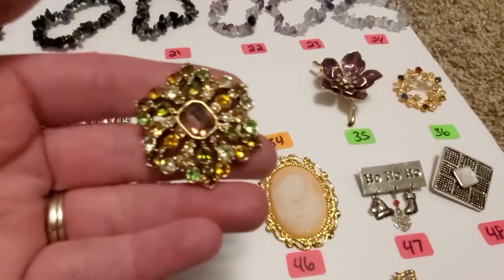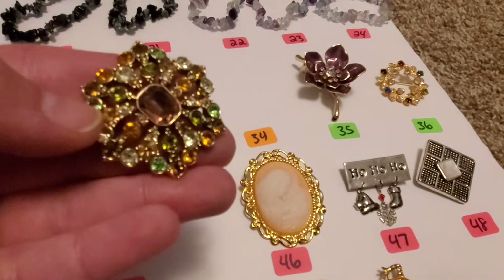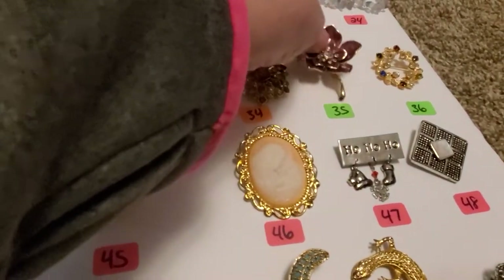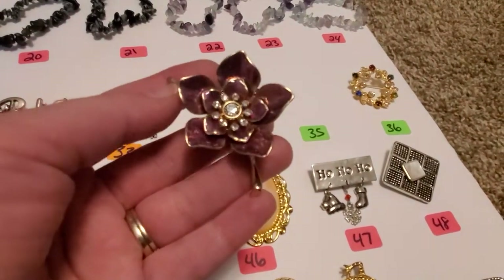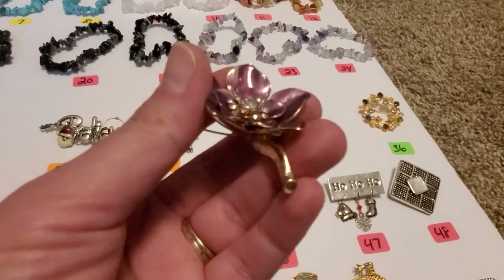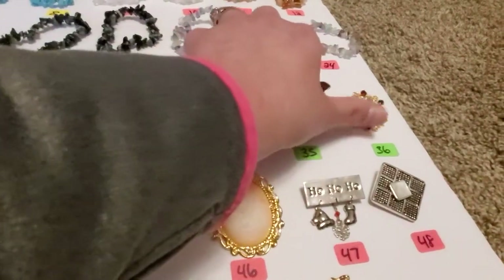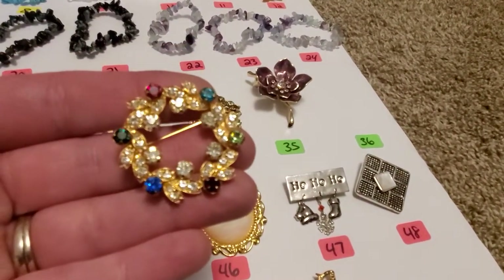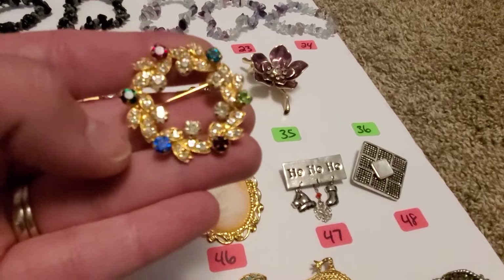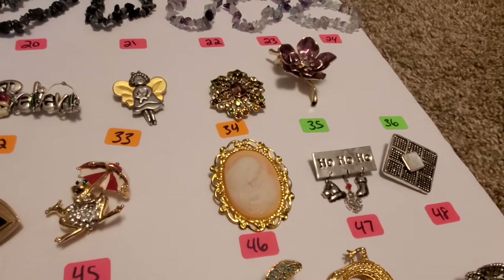Number 34, all these different color rhinestones — it's got the topaz color, amber color, green — and it is not marked. Number 35, really pretty flower with the rhinestones, it's got that purple enamel. It is not marked. Number 36, you get this wreath looking brooch — it's got the blue, red, green, and clear rhinestones on it. And this one is marked Eisenberg.